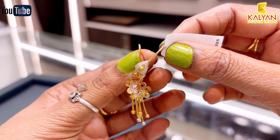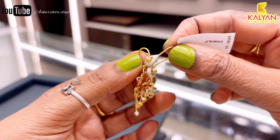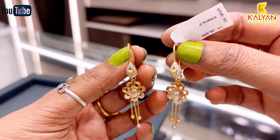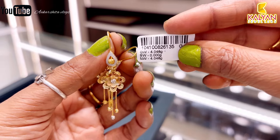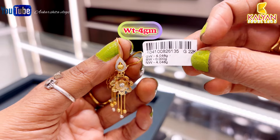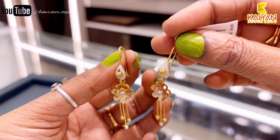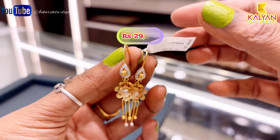Next earring — this is rose gold filling with rhodium polish. This is very beautiful, hanging style, not a screw. This is only 4 grams. This will be approximately ₹29,260 rupees.